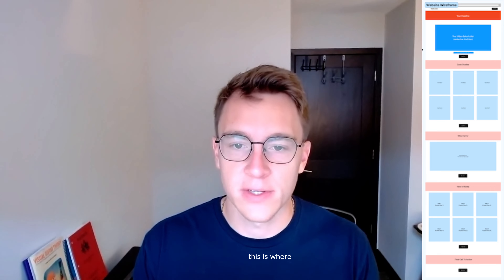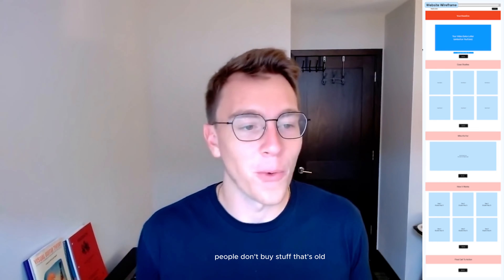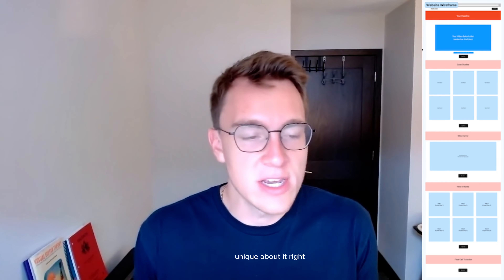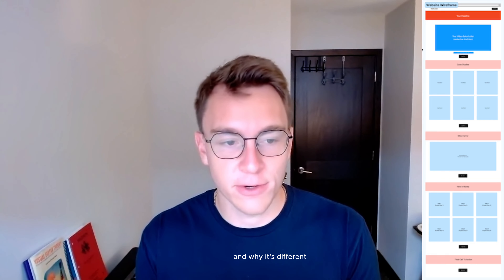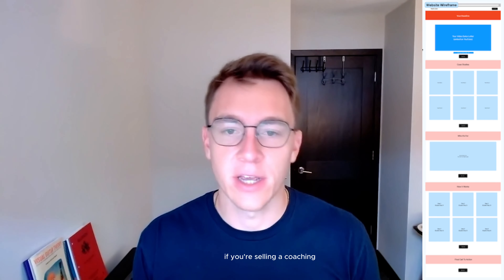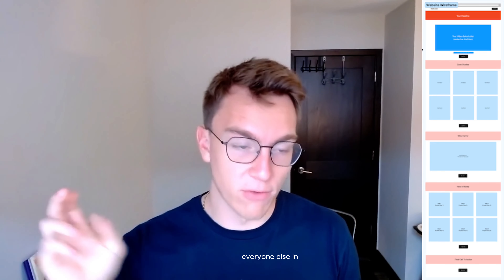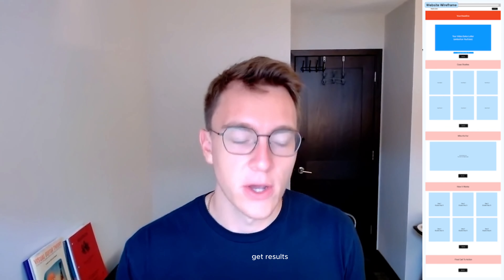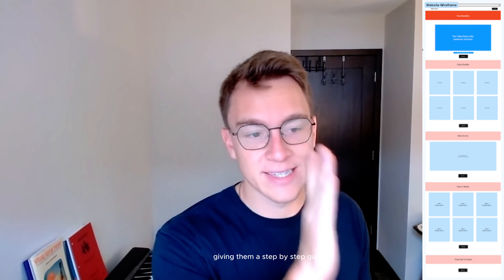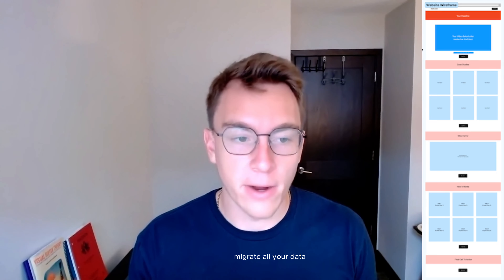Below that, 'How It Works' is where you share your steps. If you have a process or a methodology, this is where you show it off. People don't buy things that don't have something unique about them, so you have to show off what's unique. If you're selling a supplement, explain your ingredients and why it's different. If you're selling a coaching program, go through your steps or curriculum. If you're selling software, explain how it's different from everyone else. The key is what they'll actually do to get results — and you're not listing features here; you're giving them a step-by-step guide to achieve the results.